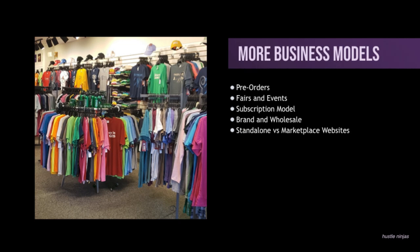With standalone websites — Shopify, WooCommerce, there are a few other platforms — it's your own website and you have to drive the traffic there. Fees are much, much lower, but that's because you have to find a way to drive your own traffic to your website. So there's obviously more business models, but that's just a few that I wanted to cover real quick.